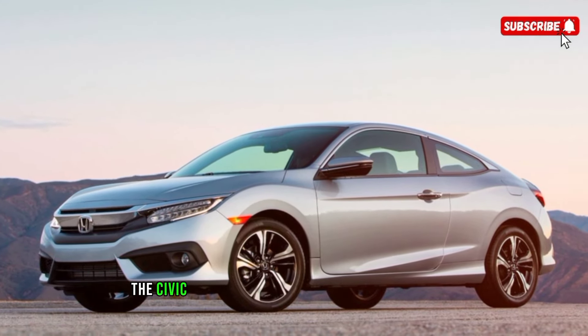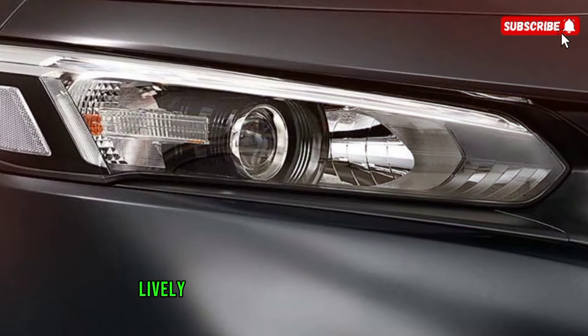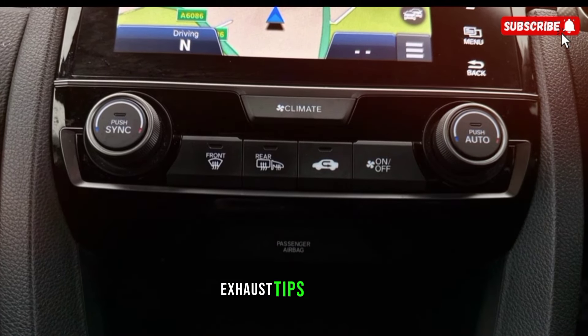Outside, the Civic has an athletic coupe-like silhouette with a fastback roofline. Lively details like available 18-inch wheels and exhaust tips add extra flair.